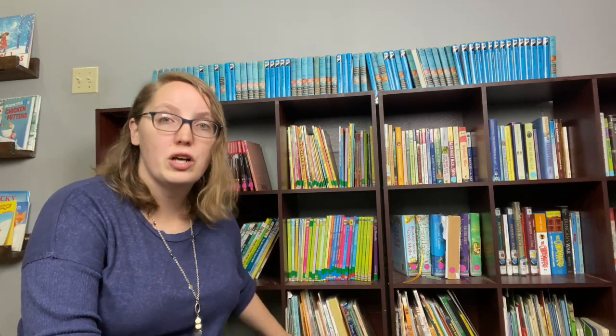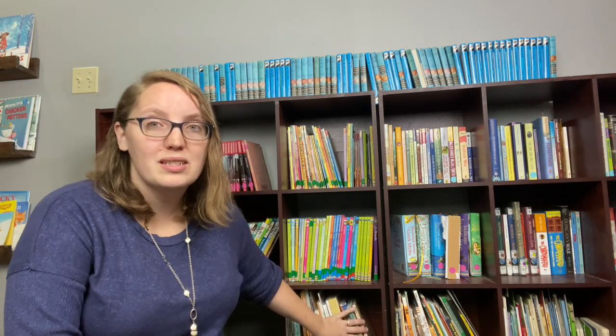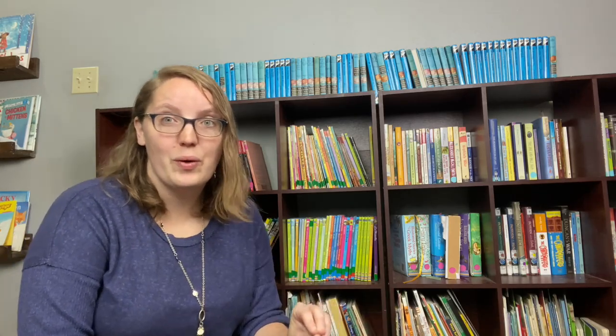On the top shelves everything is organized by category. The bottom shelf is purely picture books that my kids can access whenever they want — it's on a lower shelf so the little ones can reach it, and they're not organized in any particular order. It's more of a free-for-all, and most of these don't have sticker labels yet — that's something I'll do down the road.